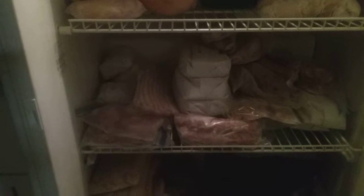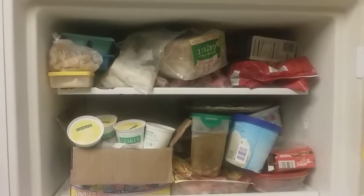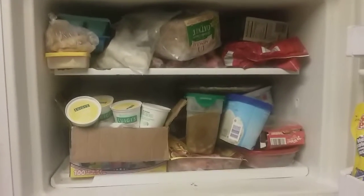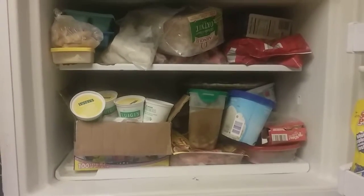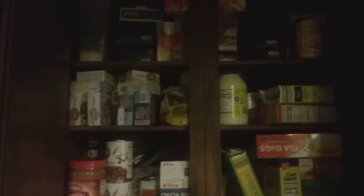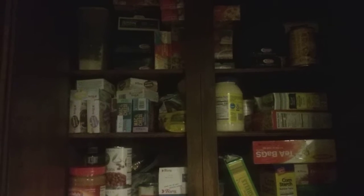After I finish taking inventory in the basement freezer, I go upstairs. I have just the small freezer above the refrigerator in my kitchen. I go through there and see what's in it and add that to my inventory. After I'm done inventorying my freezers, I start going through my cupboards to see what pantry items I have.